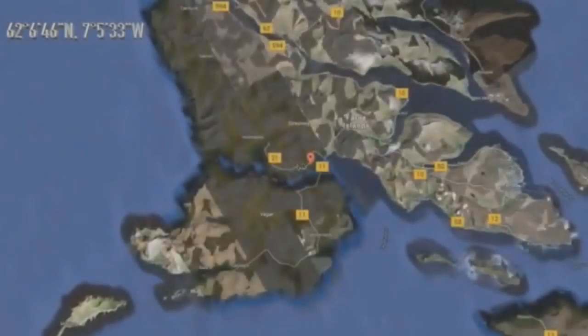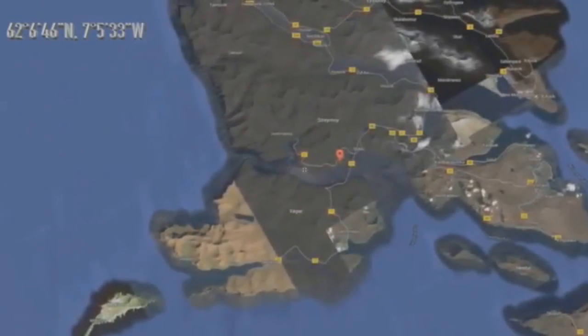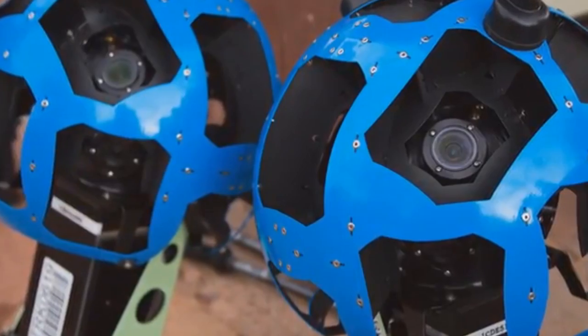Trust me when I say Google Earth is the most unbiased and least selective photographer in the world. They use satellites that capture images from all over the world. The proof of this is the amount of bizarre images that are published. Google Earth will capture images of